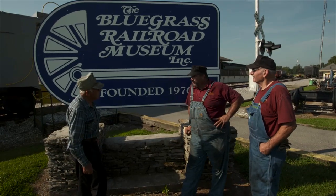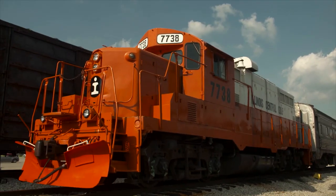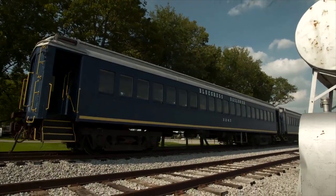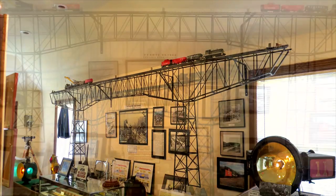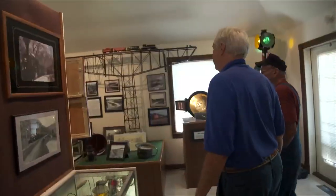Here at the Bluegrass Railroad Museum, built in 1889, it was built over the Kentucky River. It's over 1,600 feet across, 285 feet above the river.